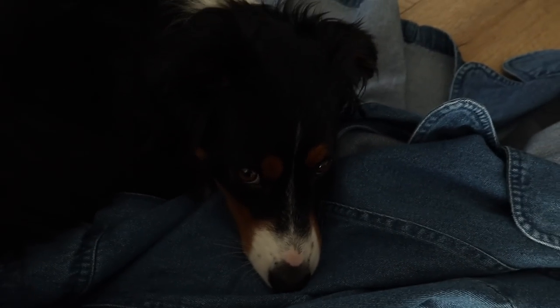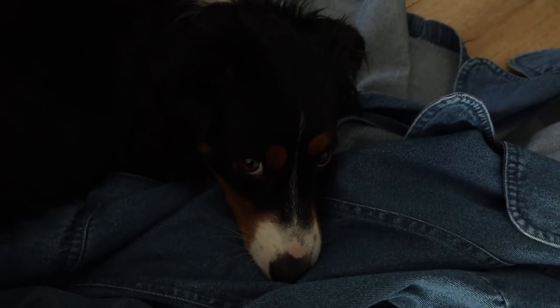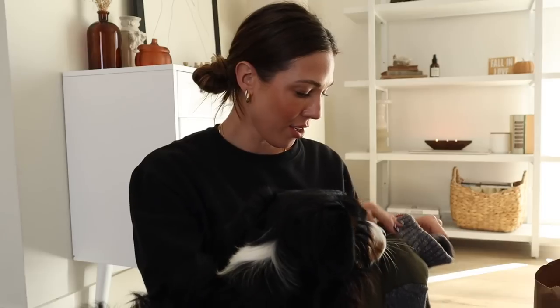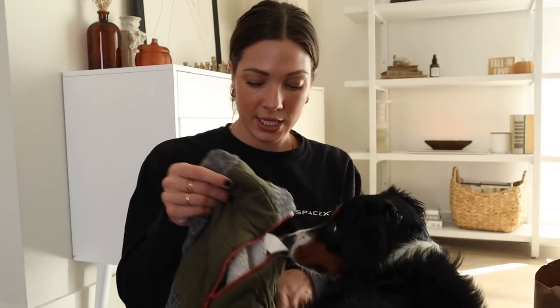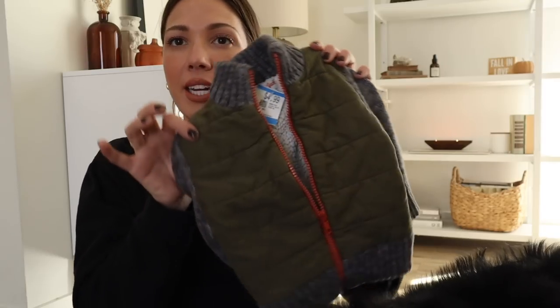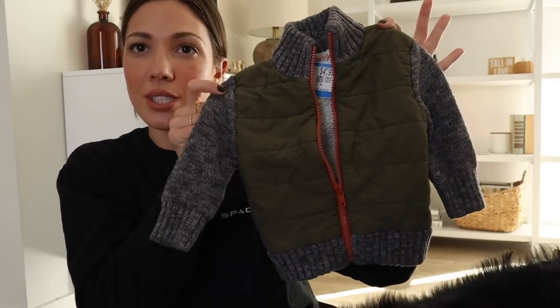I also found another piece for Mr. Hudson. I love how it looks like a layered vest over his zip cardigan. We got it for $4.99 — he is going to look so stinking adorable in it.